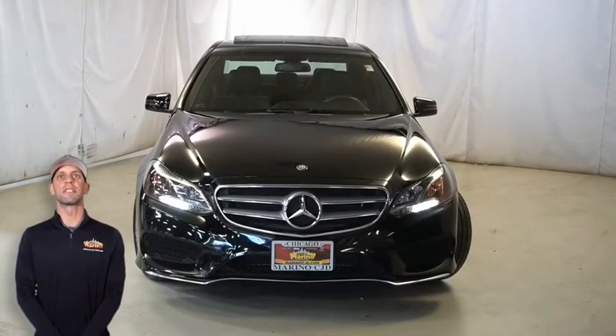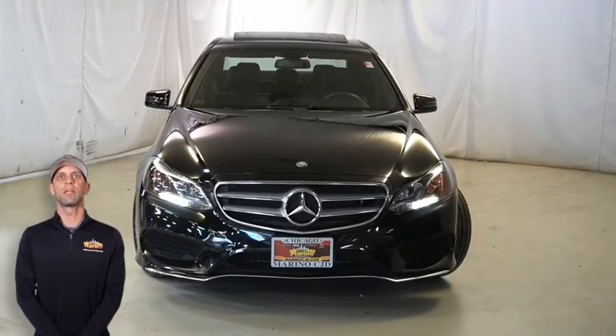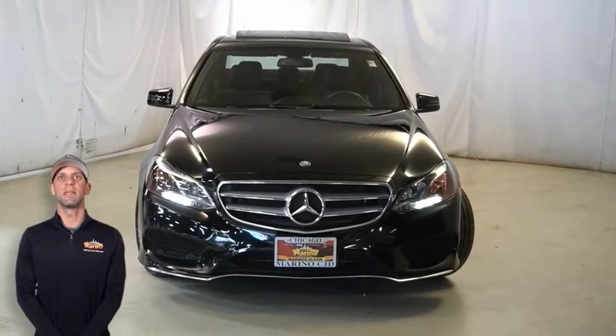Have you been searching for the perfect sedan with safety and styling without breaking the bank? Then take a look at this 2014 Mercedes-Benz E350 in Mocha black.